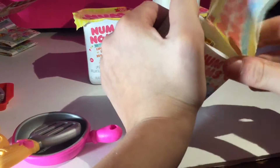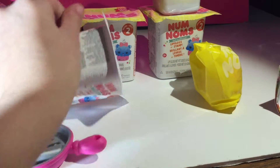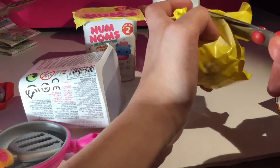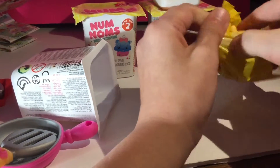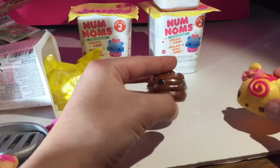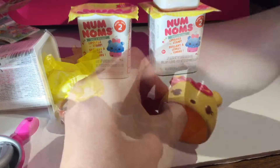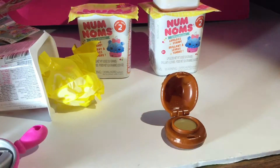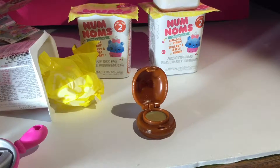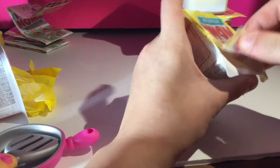Let's see here. All right, let's open this one. Ooh, and here is the nom. Looks like it's chocolate. This one smells delicious. Look at the lip gloss. I'm trying this one. Wow, it's great. All right, let's see this one.